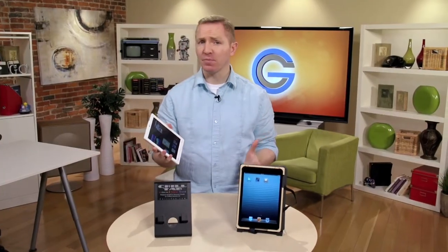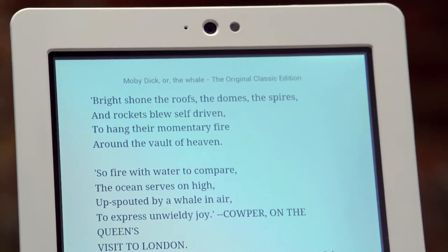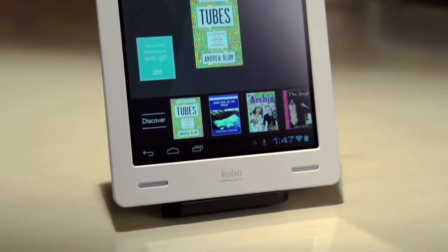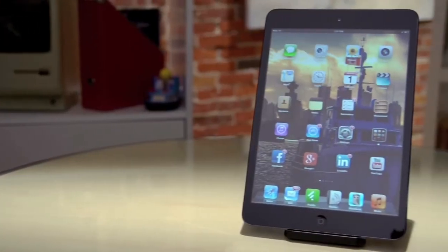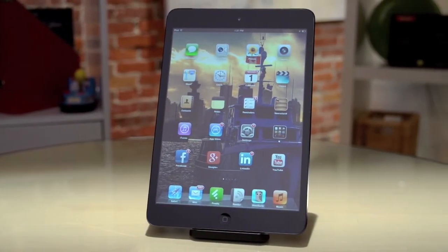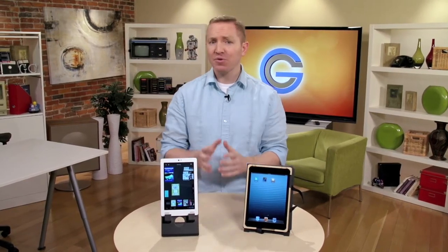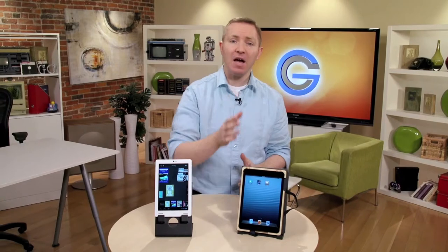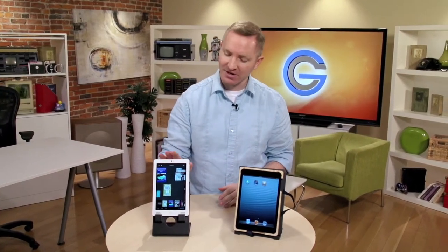So what's the verdict? Our vote goes to the Kobo Arc. It handles reading just as easily as the iPad, but the addition of tapestries and the Discovery Ribbon make finding new stuff to enjoy easier than ever. Yes, the iPad mini has a lot of other things going for it, but we're talking strictly as a crossover e-reader here. It's great to see someone doing something new in the space, and even if you've looked at Kobo in the past, I strongly suggest giving the Kobo Arc a second look.